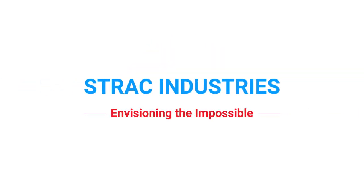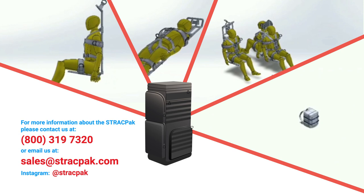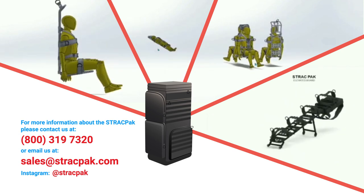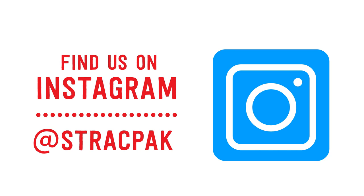Strat Industries, envisioning the impossible. For more information about the StratPak, please contact us at 800-319-7320 or email us at sales@strat-pack.com.